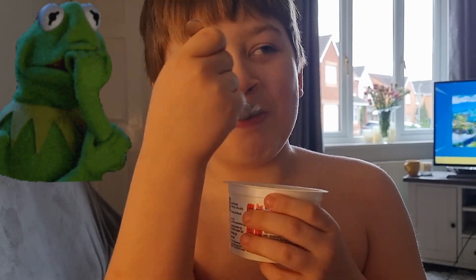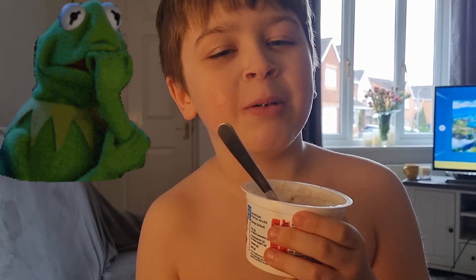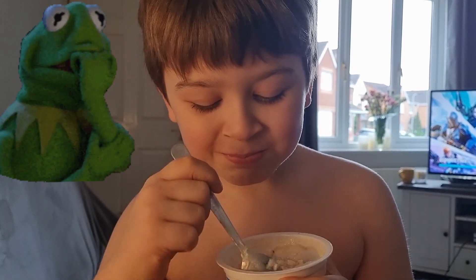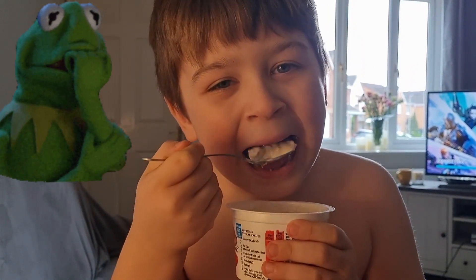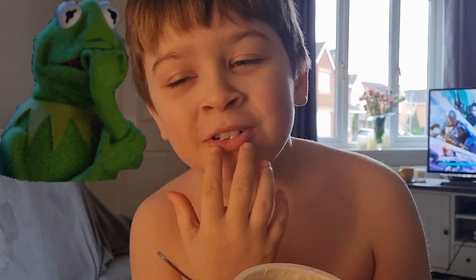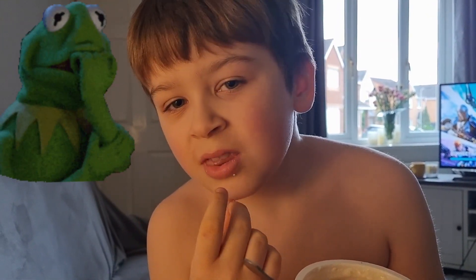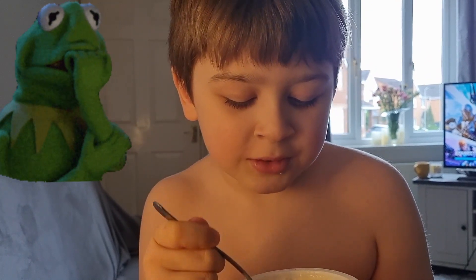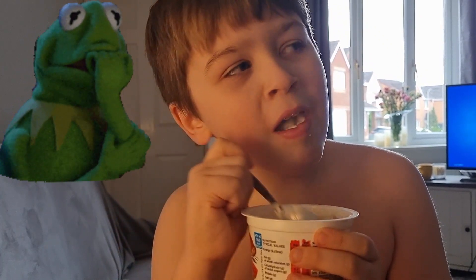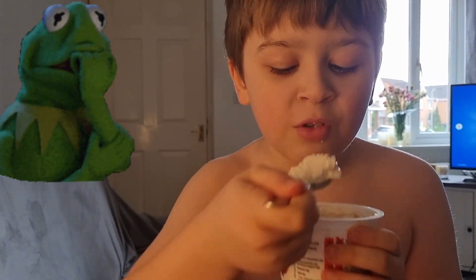Someone tries the cottage cheese and gives their verdict — it's not nice at all. Then they go in for seconds anyway, saying the creamy stuff inside is nice. A bit of back and forth: 'It's really nice, don't spit with your mouth full!'